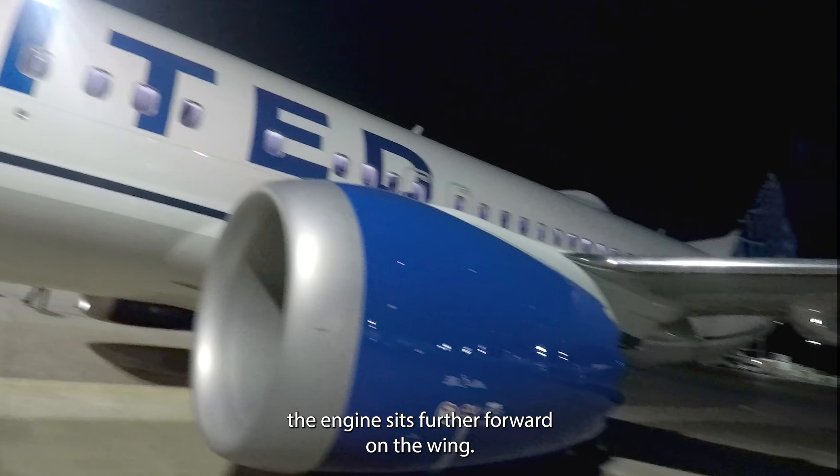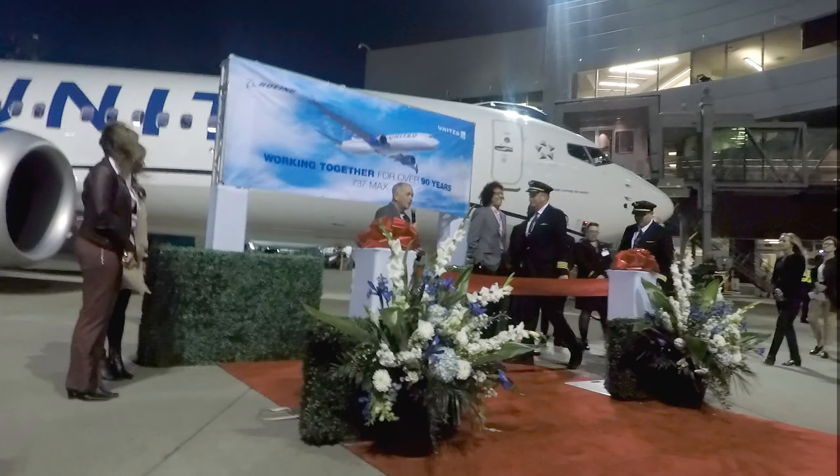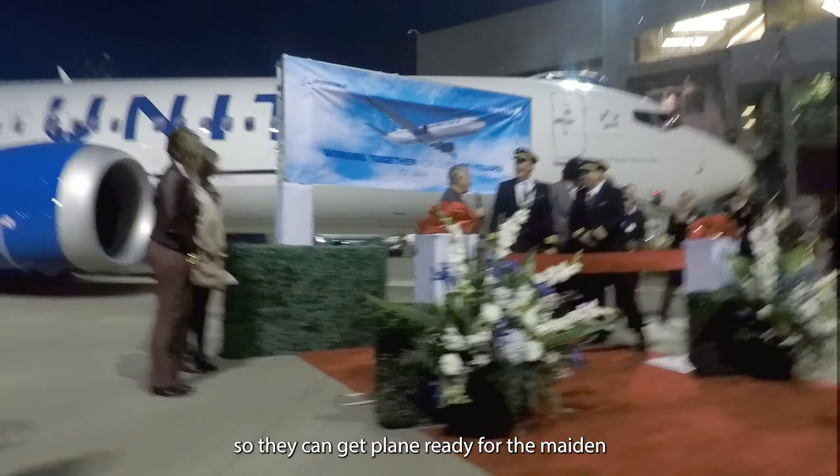Here we have the 737-8 MAX. The winglets have a new shape created by a tango aerofoil and advanced materials that let the leading edge have no visible metal. This plane reduces fuel and emissions by 20% while producing a 50% smaller noise footprint than the plane it is meant to replace.